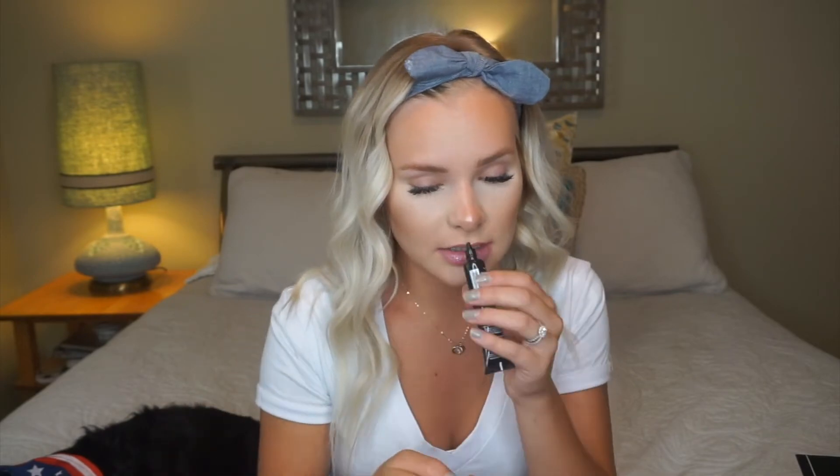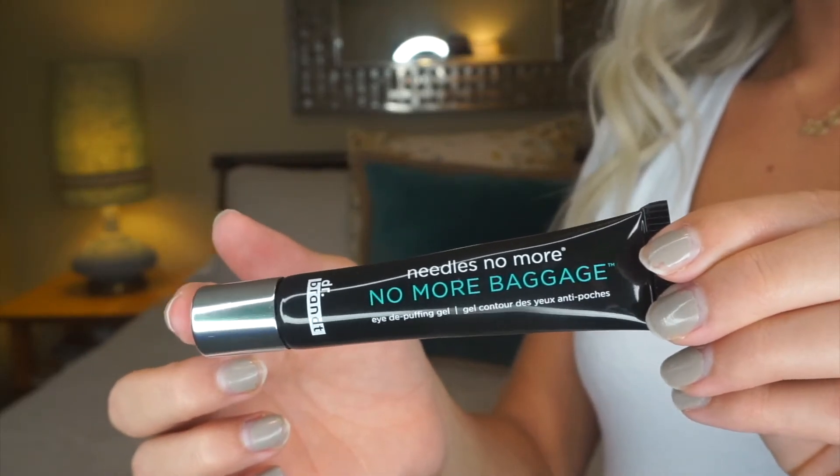It says 'no more baggage' on it — it's a De-Puffing Gel. Very excited to use this. They usually smell minty, but this one kind of smells like sunscreen. I'll have to try it and let you guys know what I think. It has kind of a cooling effect on my hand. Full-size product, guys — $42. That's a good deal, already well over the $21 range.